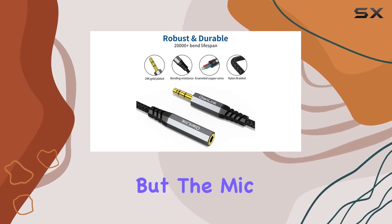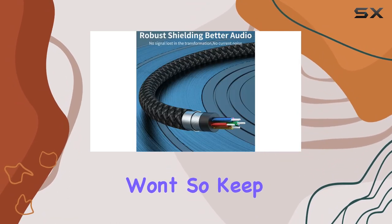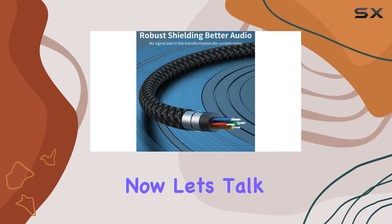But here's the deal: if you're using TRRS headphones, the audio works like a charm, but the mic won't — so keep that in mind.